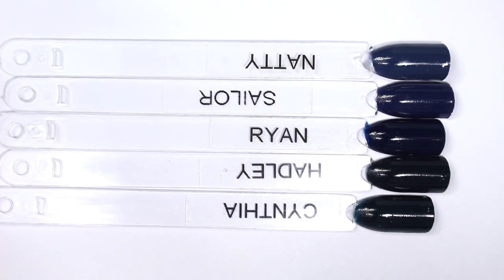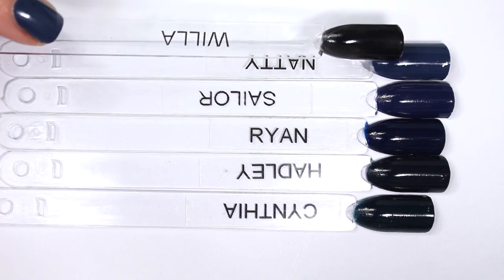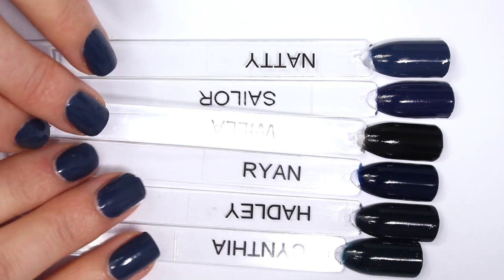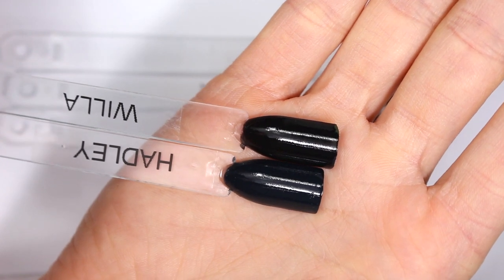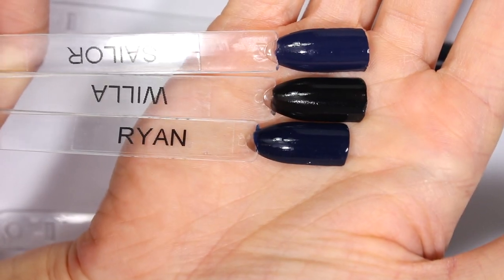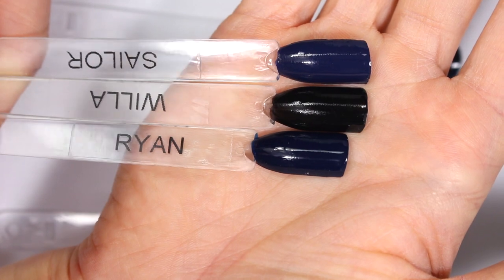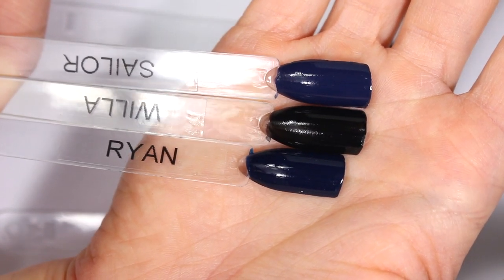So that was our polishes up close. I want to bring in a couple of comparison polishes because I think these are really helpful to situate this group in the rest of Zoya's collection. This is Willa, a pretty classic black cream from Zoya. Compared to Willa, you can really see how blue Natty looks, and even Sailor and Ryan look pretty blue — you can really see that they're not true black. Hadley next to Willa shows a little more of that green undertone, though Hadley does look really deep and close to Willa even up close. Sailor and Ryan look pretty deep and almost black on their own, but compared to Willa you can see the blue and even a little of that purple-y undertone in Sailor. So Willa is a really helpful comparison to show that even if these look a little bit black on the nail, they are definitely still blue polishes.